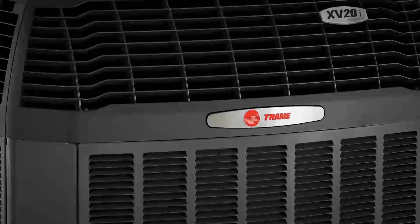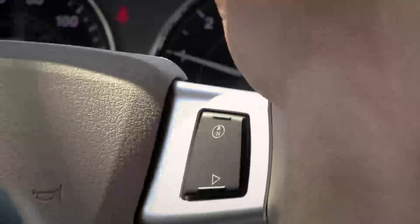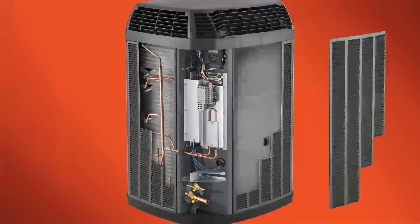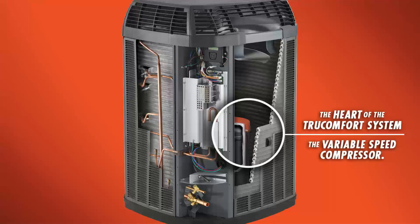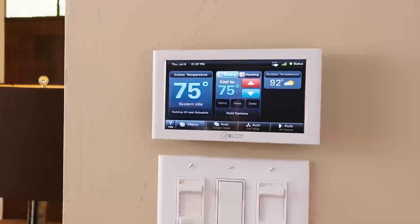Trane True Comfort variable speed heating and cooling systems let you put your home comfort on cruise control. Just as the cruise control in your automobile makes minor adjustments in its acceleration to maintain a selected speed, True Comfort automatically makes small, continuous adjustments in air output to maintain the most comfortable temperature for your home. With Trane True Comfort, just set the temperature you want and the system does the rest.